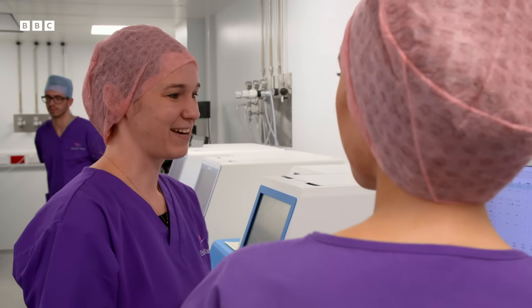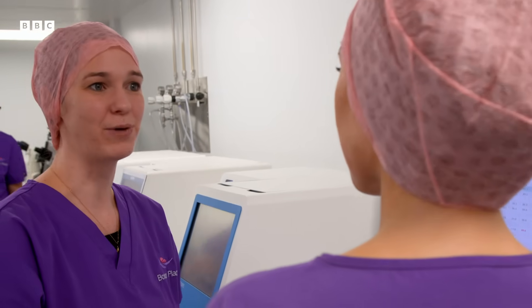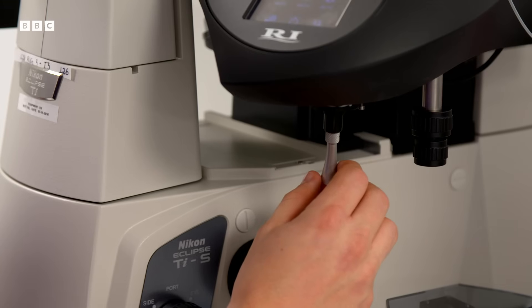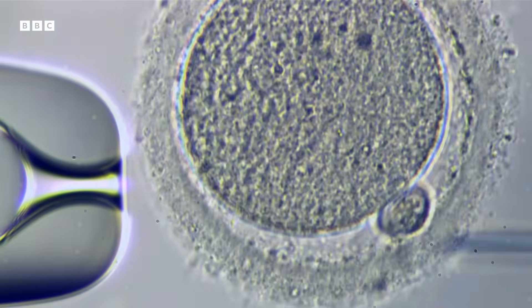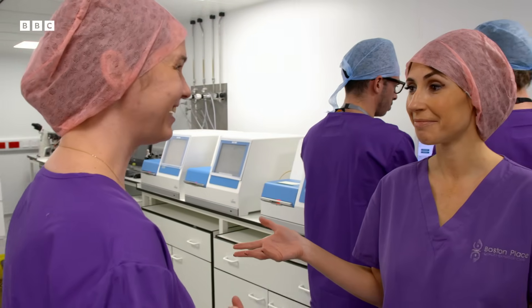The important thing is that we were helping these sperm and these eggs get together when they wouldn't naturally be able to do that. Essentially, this is where life was created in this room. Pretty much, yes.